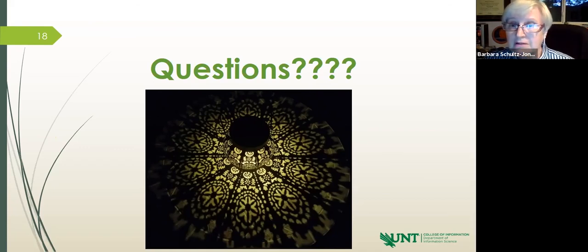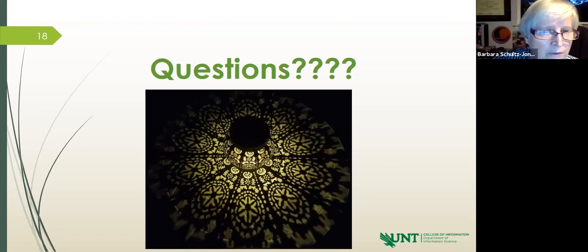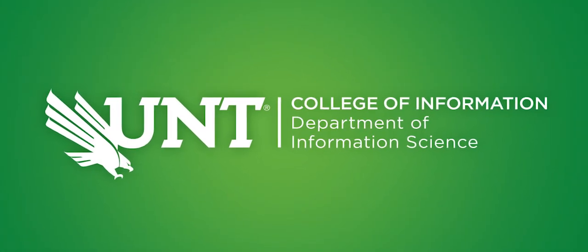I think we've covered everything. Thank you everyone for joining us. We hope we've provided enough contact information so that if we haven't fully satisfied your questions, you can reach out to one of us and we'll make sure you get the information you need. Thank you so much for joining us.